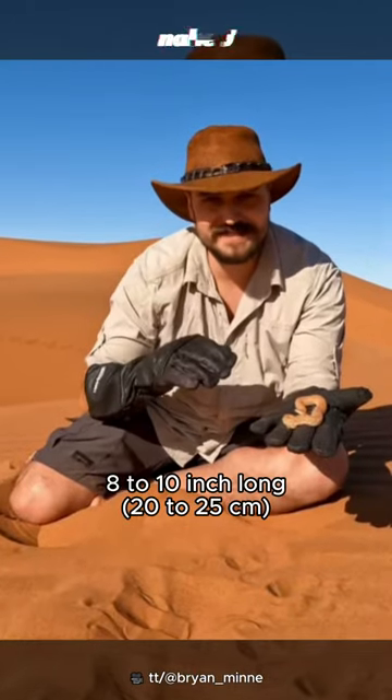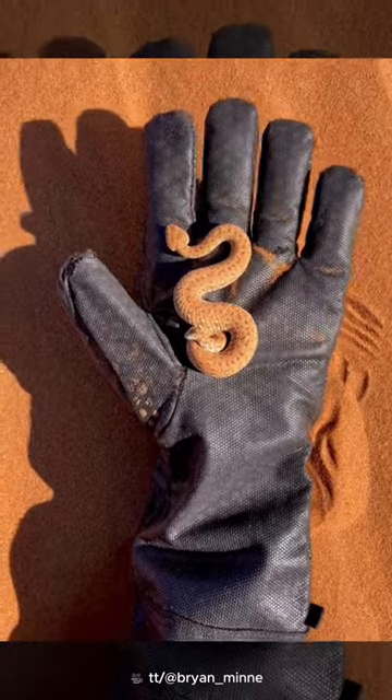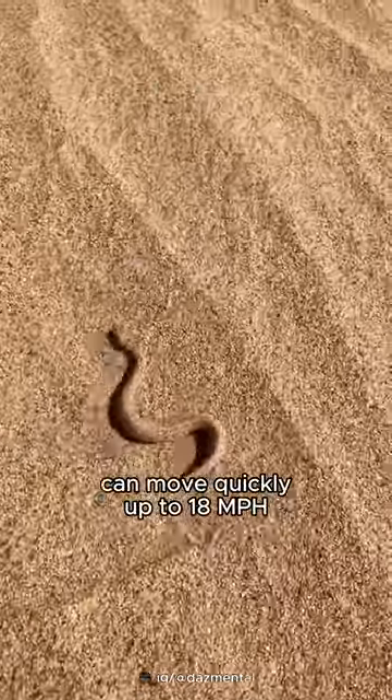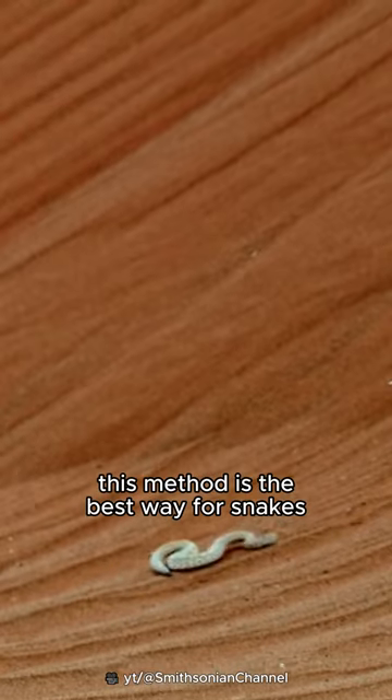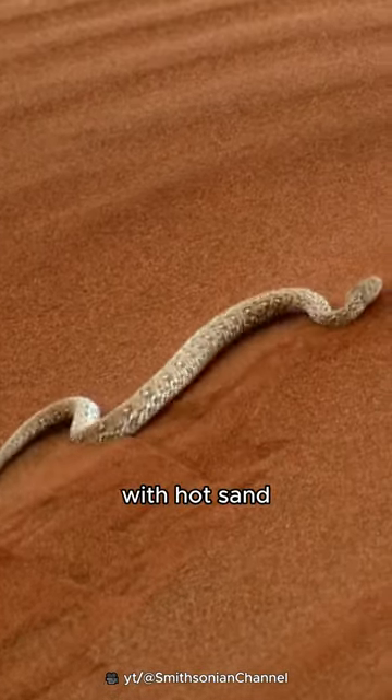This snake is only about 8 to 10 inches long, making it one of the smallest venomous snakes. Peringueyi's adder can move quickly, up to 18 miles per hour, by going sideways — what is called sidewinding. This method is the best way for snakes to move on soft sand while minimizing skin contact with hot sand.